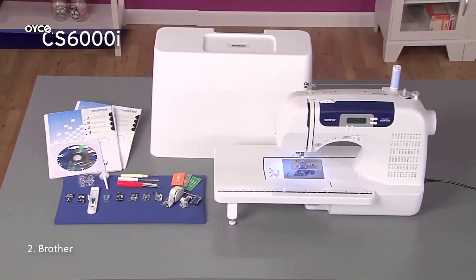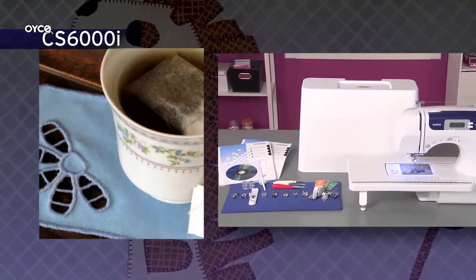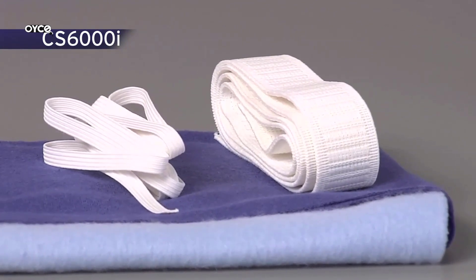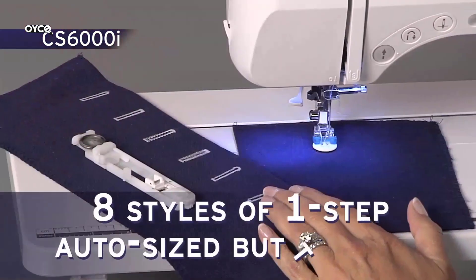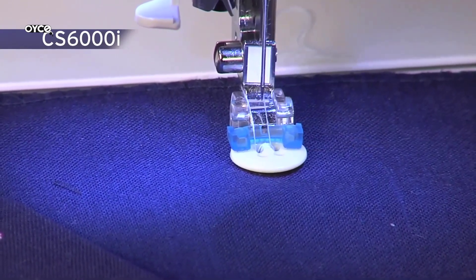Number 2: Brother CS600I. 60 unique built-in stitches including decorative stitches and 7 styles of auto-size buttonholes. Automatic needle threader and drop-in top bobbin. This sewing and quilting machine includes an automatic needle threader that perfectly pushes the thread through the needle, and a convenient, jam-resistant drop-in top bobbin. Included accessories: hard protective case, wide table, 10 sewing feet, needle set including twin needle, 3 bobbins, and more. 25-year limited warranty with free technical support for the life of the product, intended for sale only in the US at 120 volts.